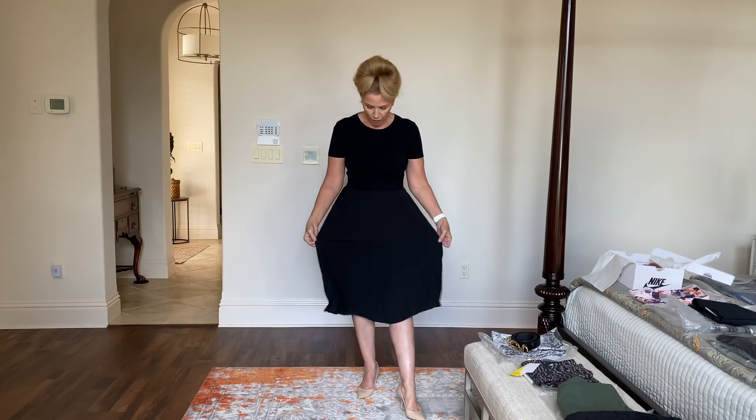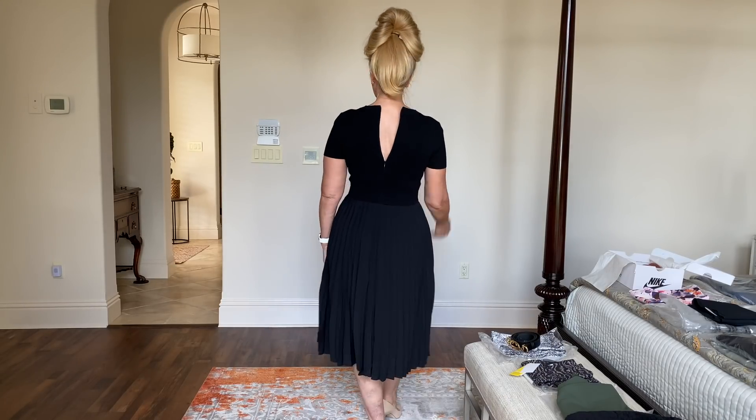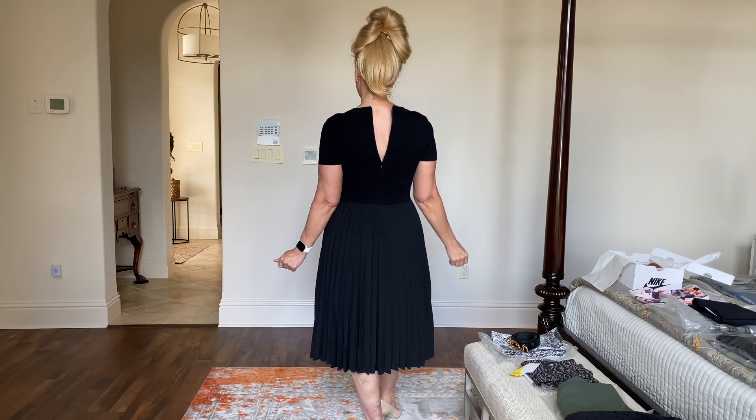Getting back to the dress — I think this is a Rachel Parcel and this is a medium. I probably would try the large, but I think it would be way too big on me in the waist area. It's a very fitted dress on top and then it has pleats. The top is knit and the bottom is more of a polyester. It hits below the knees, which I like. In the back it is beautiful — it should zip all the way up to the top, but I don't have an extra set of hands.